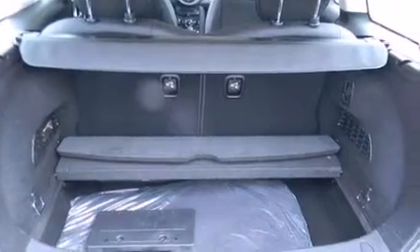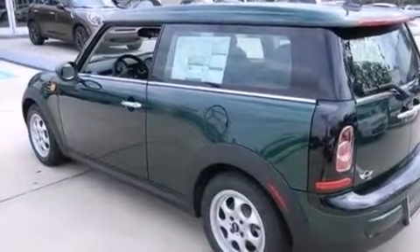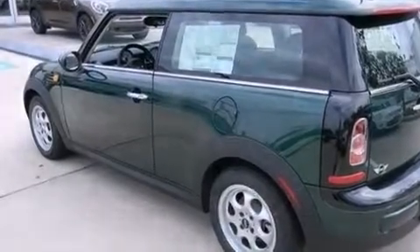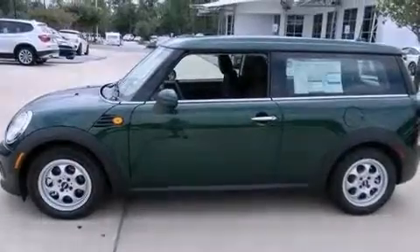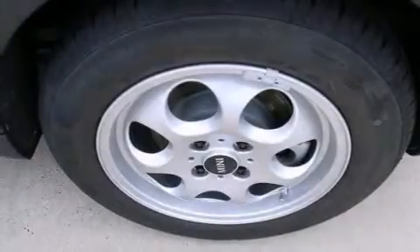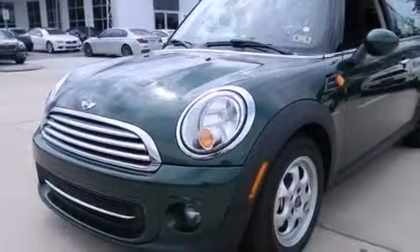The following features are also included: an iPod adapter, commercial free satellite radio, aluminum wheels, a leather wrapped steering wheel, 12 volt power outlets, front and rear floor mats, side impact airbags, air conditioning, a pass-through rear seat, and a power rear lift gate that can open and close at the push of a button.